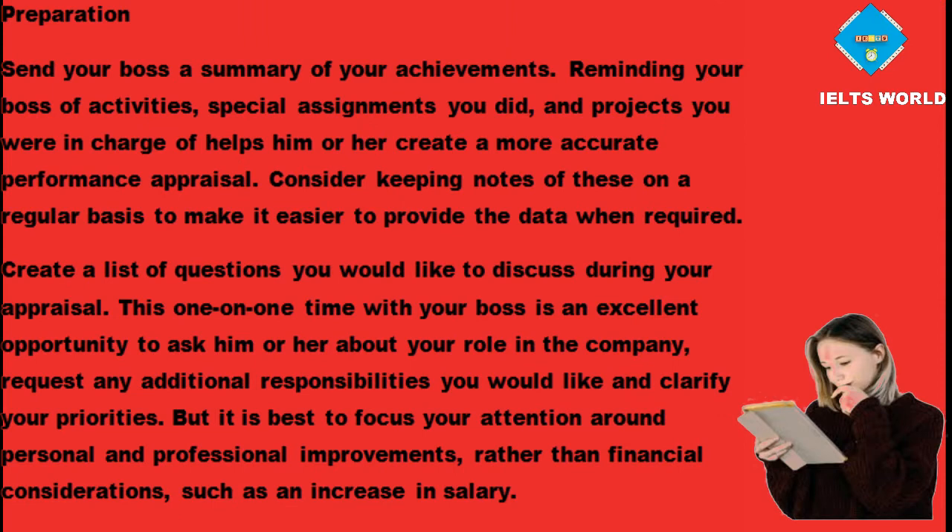Preparation. Send your boss a summary of your achievements. Reminding your boss of activities, special assignments you did, and projects you were in charge of helps him or her create a more accurate performance appraisal. Consider keeping notes of these on a regular basis to make it easier to provide the data when required. Create a list of questions you would like to discuss during your appraisal. This one-on-one time with your boss is an excellent opportunity to ask about your role in the company. Request any additional responsibilities you would like and clarify your priorities.